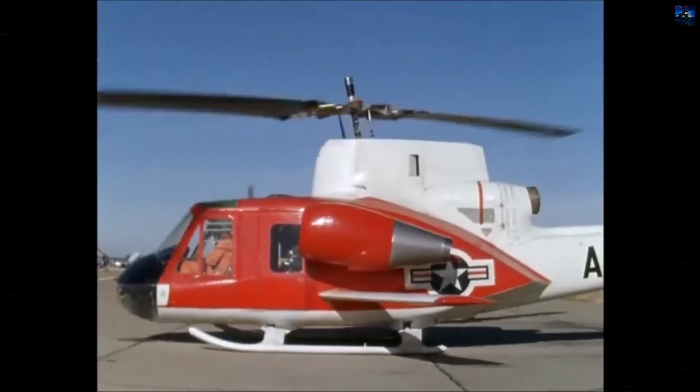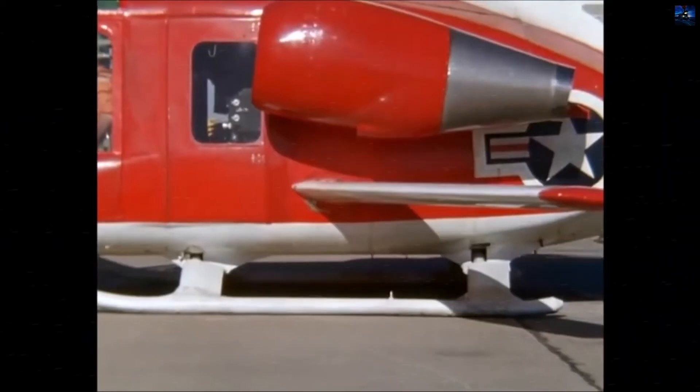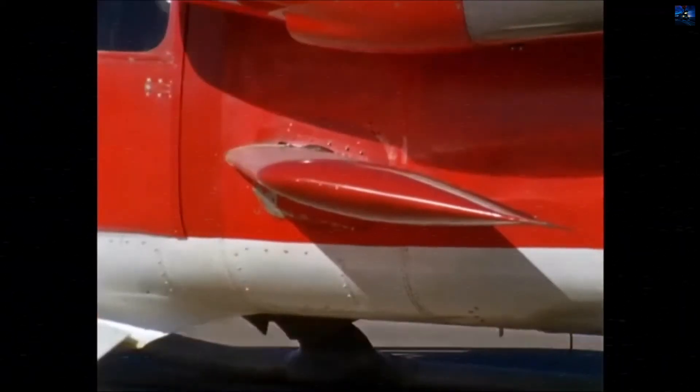The Bell 533 made its maiden flight on August 10, 1962, at Bell's Fort Worth, Texas headquarters. In its first configuration, the helicopter achieved a true airspeed of 150 knots in straight and level flight.